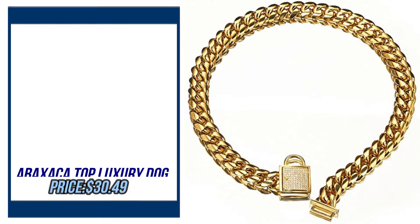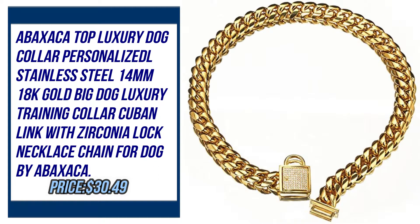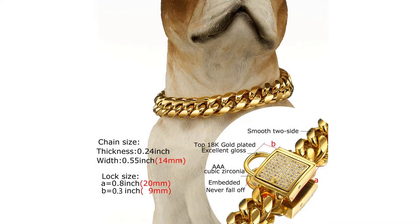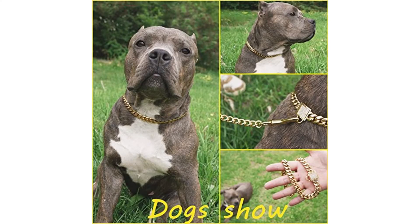Number three: Abatsika top luxury dog collar, personalized, all stainless steel, 14mm, 18k gold, big dog luxury training collar, Cuban link with zirconia lock necklace chain for dog, by Abatsika. Please check the description to buy the product.